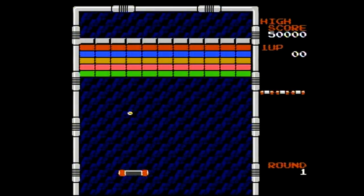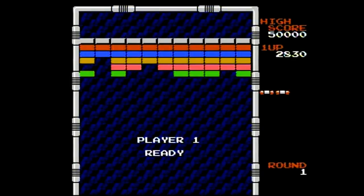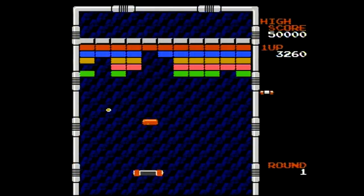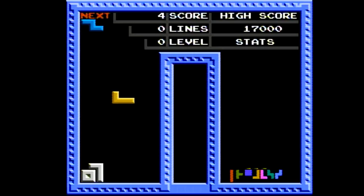I decided to give Arkanoid a shot next. It played as well as you would expect. The analog stick doesn't seem to be as responsive as the d-pad in this particular situation, so the paddle almost seemed a little bit laggy — though this could also be due to my capture hardware. It just didn't seem to play quite right, which was disappointing because I thought the PSP-style analog stick was going to be a good match for this game. Tetris, on the other hand, played just fine — not a lot can go wrong with Tetris as long as the controller works, and in this case it does.